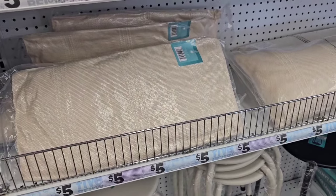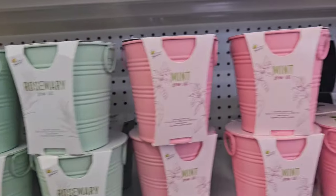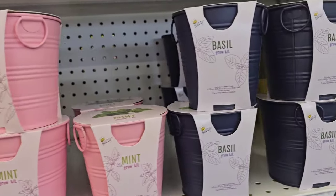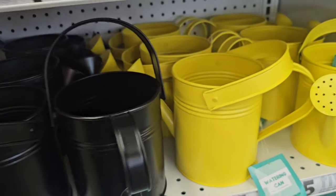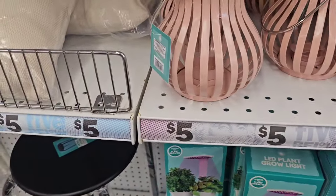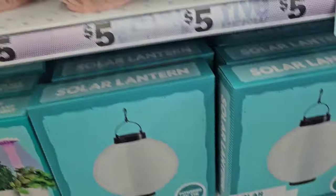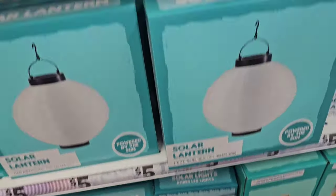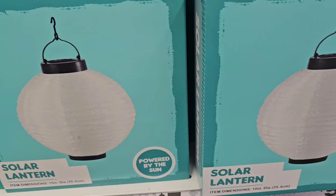They have these grow roll kits — rosemary, mint, basil, and cilantro — and these cute metal watering pails for five dollars. They have really cute metal lanterns for five dollars as well. Some of the lanterns need electricity to plug in, but there is also a solar one for five dollars.